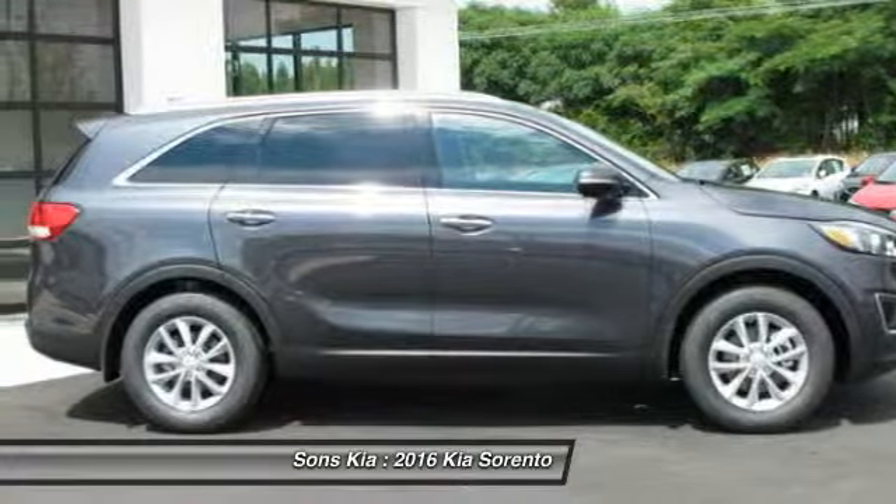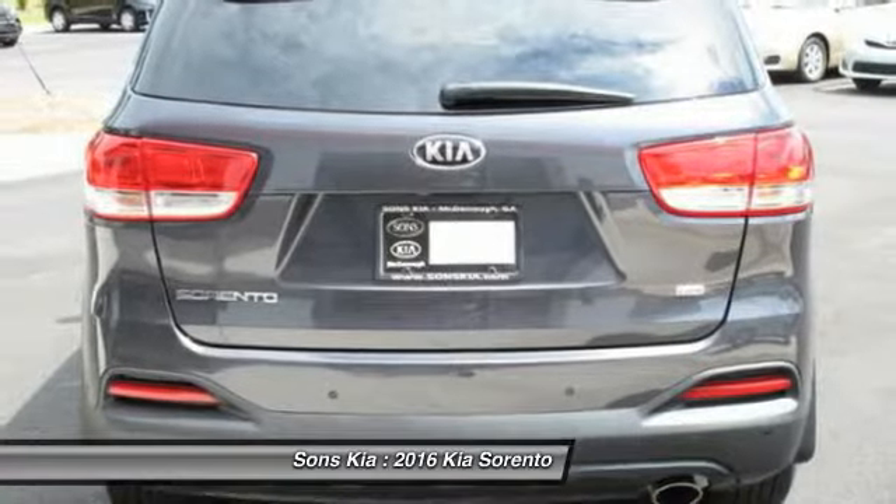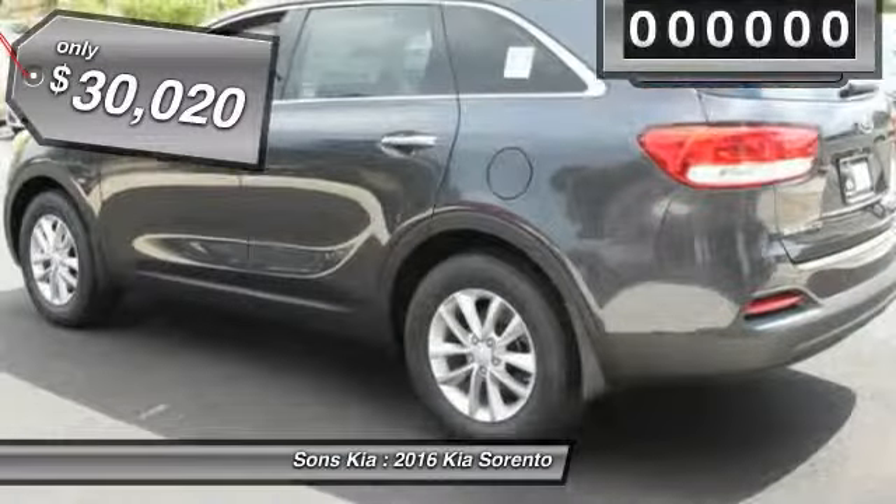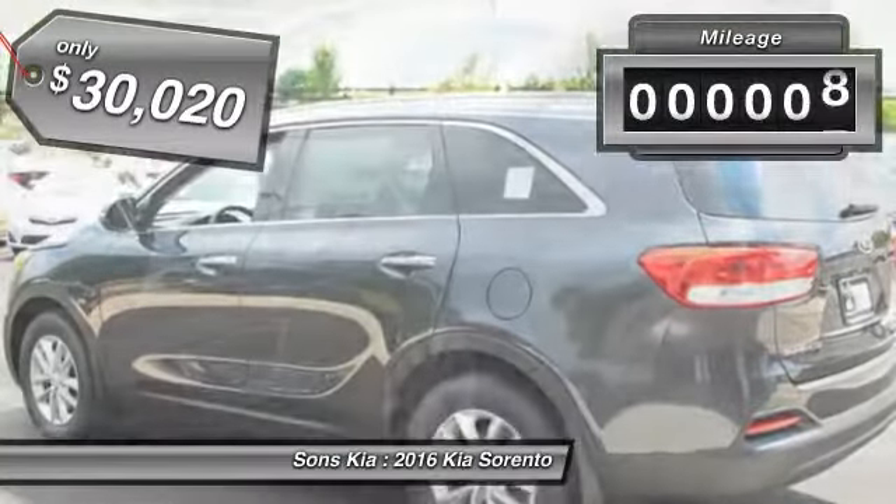Take one look at its stylish, sleek design and you'll want to cross over to a Sorento, and it is priced below $35,000. This vehicle has less than 100 miles.